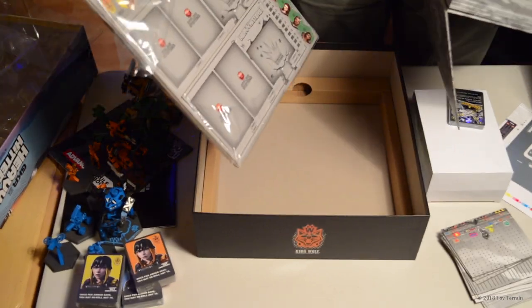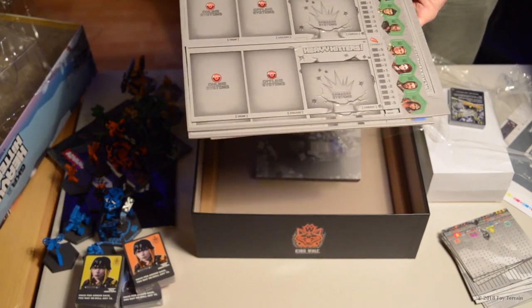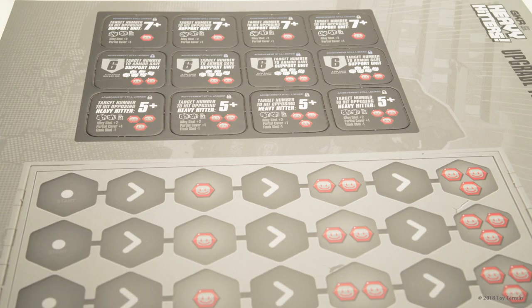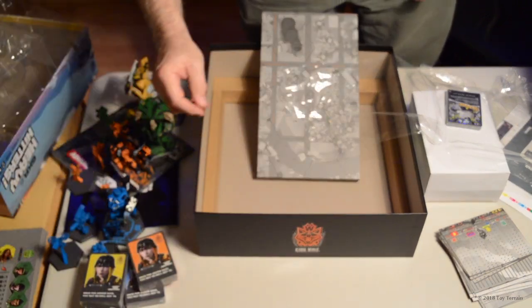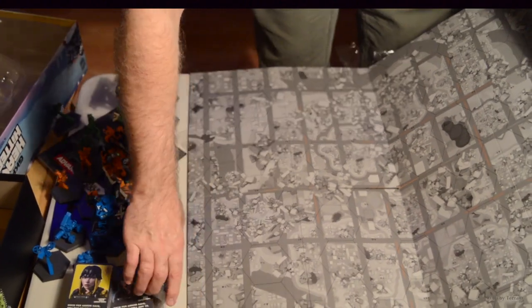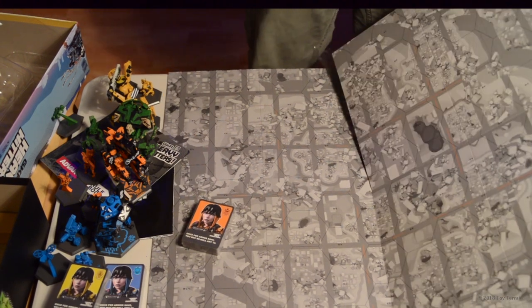These are the player mats, along with all the tokens for your pilots. We may have to do a playing video to show how all these things work and go together. And of course there's this — the giant play board. Let's see how big this is. It doesn't even fit in the camera view. Pretty awesome.